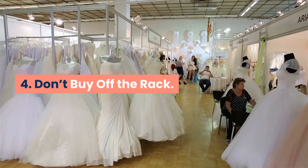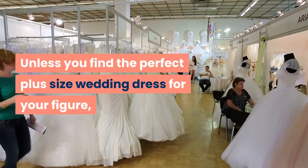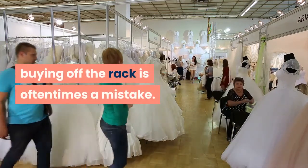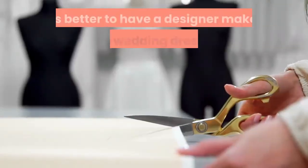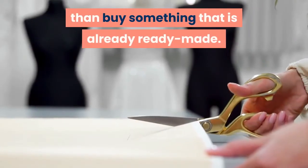4. Don't Buy Off The Rack. Unless you find the perfect plus size wedding dress for your figure, buying off the rack is oftentimes a mistake. It is better to have a designer make a plus size wedding dress for you than buy something that is already ready made.